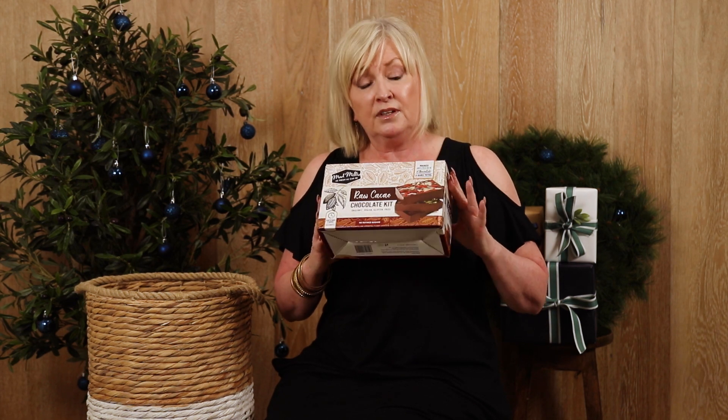My next favourite thing is our raw cacao chocolate kit. This is fabulous — another thing that you can do at home with your kids. The benefit of this is that you can add your own flavours, so it's personalised to what you want for Christmas. Another great thing to do with the kids on Christmas Day to keep those little hands busy.